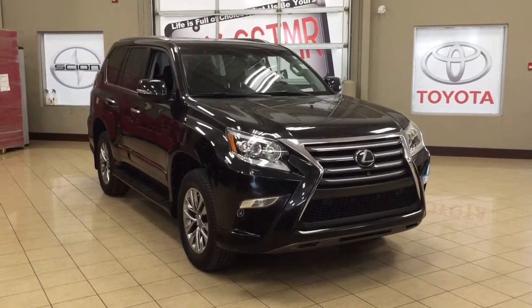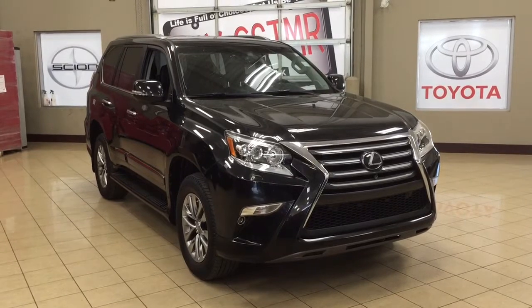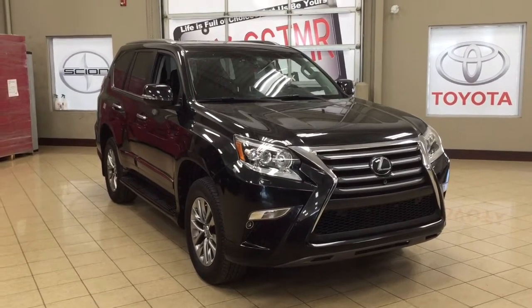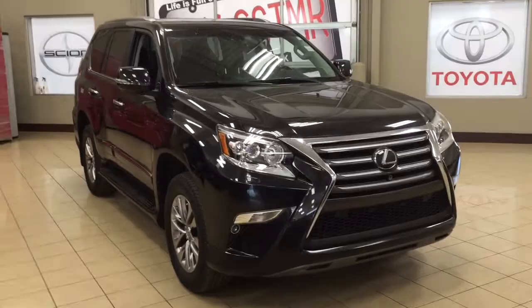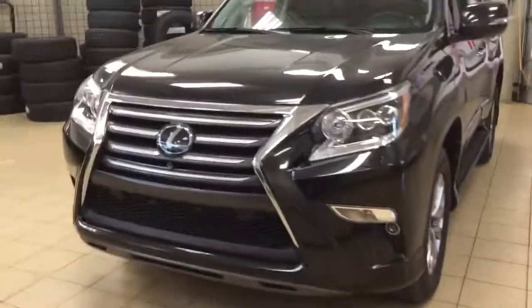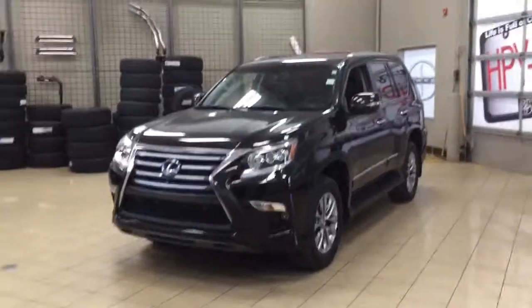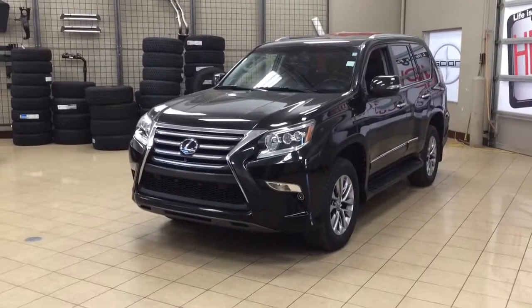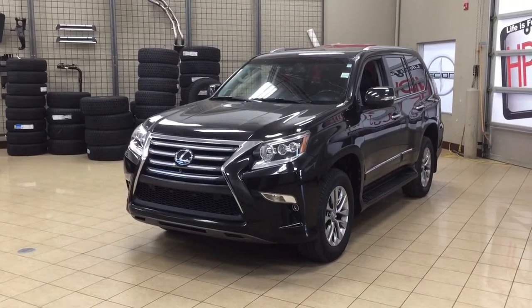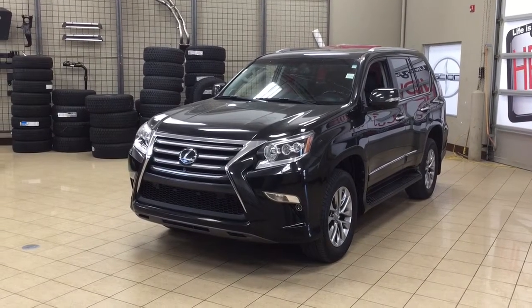Thank you so much for watching this video today. If you have any questions on this 2014 Lexus GX460 Premium, please visit us at 31 Auto Mall Road in Sherwood Park, Alberta, Canada. Our phone number is 780-410-2455, or visit our website at sbtoyota.com to reach us by email. If you have any comments or additional questions, please leave them in the comment section below. Have a great day and I hope to see you next time.